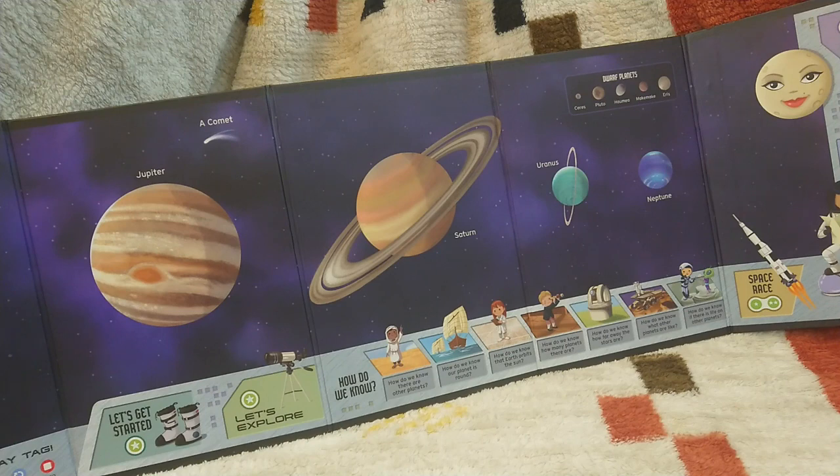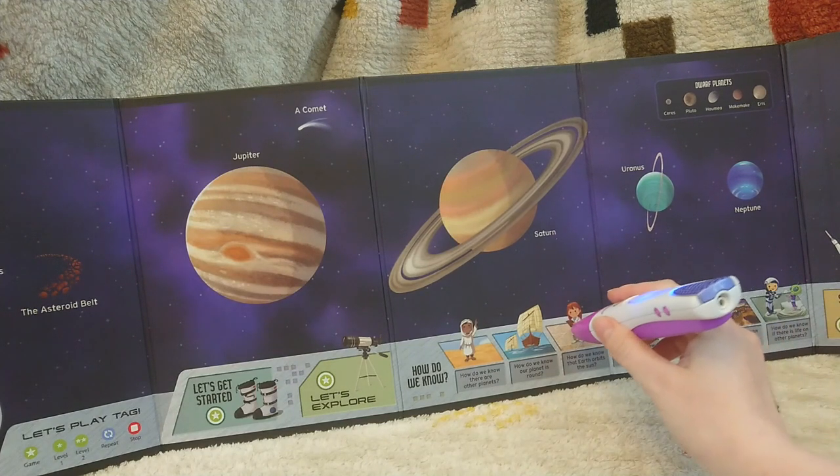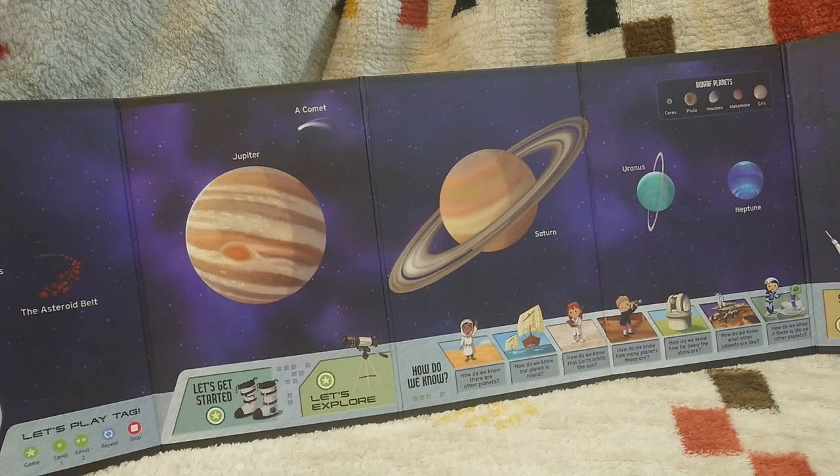Oh, hello, cutie. Dwarf planets are round like planets, but they're a lot smaller. How do we know? I'd like to know that, too. Let's find out — try touching any of these pictures. How do we know that Earth orbits the sun? Great question. Touch again to find out. We use math. People used to think the sun circled Earth, but they realized the math was much simpler if Earth orbited the sun. It makes sense.